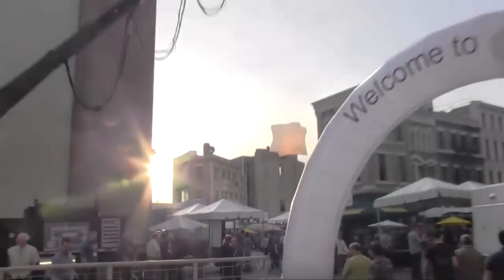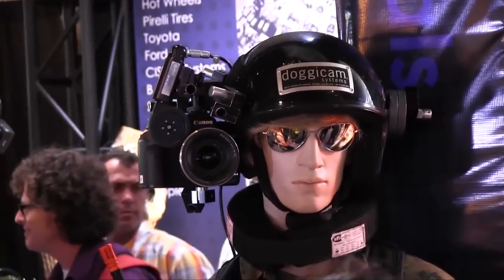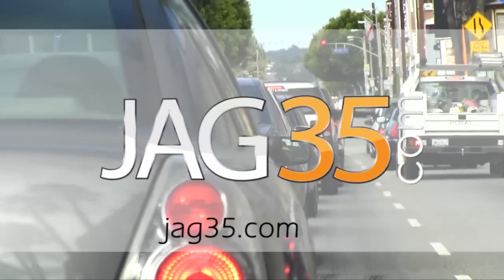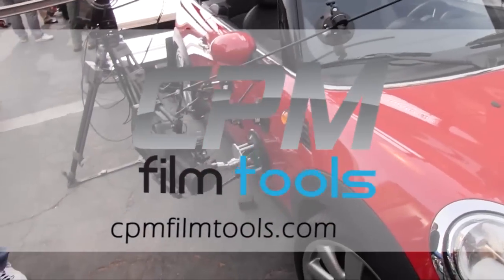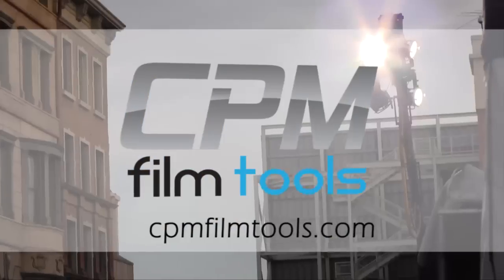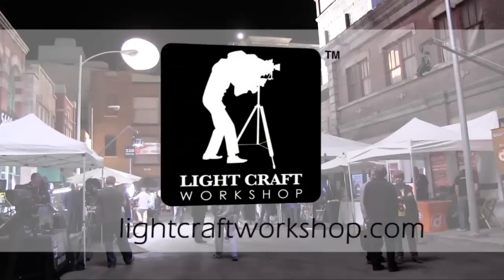Next Wave DV's coverage of Cinegear Expo 2011 is made possible by JAG 35, affordable solutions for filmmakers; CPM Film Tools, your lightweight solution for caging the beast; and Light Craft Workshop, the perfect tools to create the perfect image. Tony here from Next Wave DV, and I'm here with Shane Pearlbutt ASC.